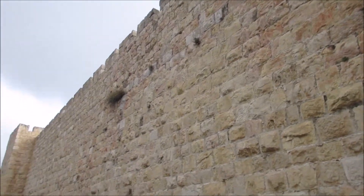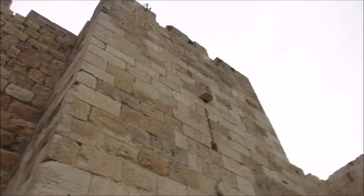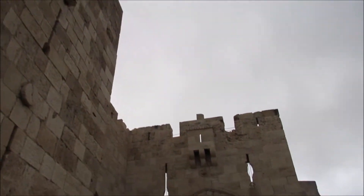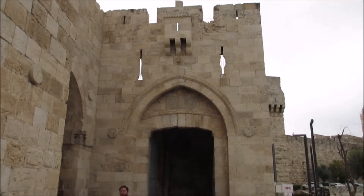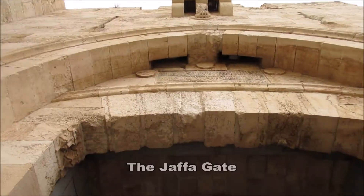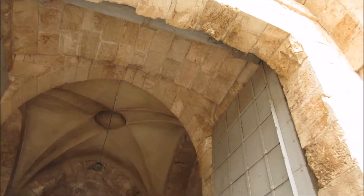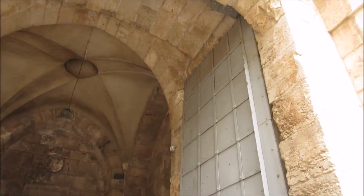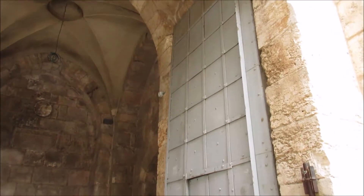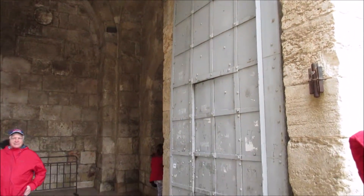As we approach the Old City, our guide stops us at the wall and talks about the reasons cities were walled and the protection it provided to people who lived within. We can see the big metal door with a smaller door inside, which would have been the eye of the needle — opened only at night for those entering the city.